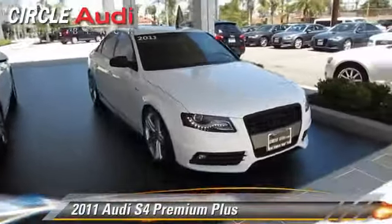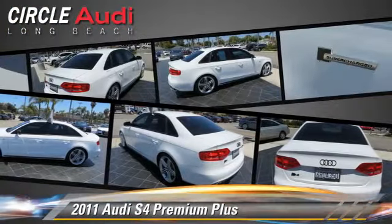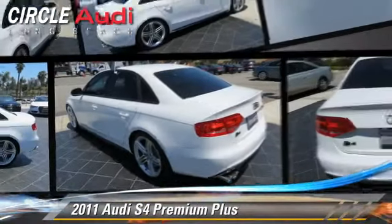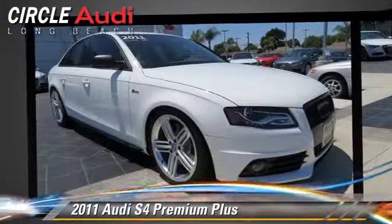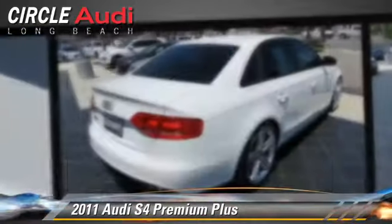The 2011 Audi S4, powered by a supercharged 3-liter V6 engine with a 7-speed automatic transmission. This vehicle, with fewer than 40,000 miles on the odometer, gets up to 28 miles per gallon. This Audi features rain-sensing wipers, heated power mirrors, and all-wheel drive.